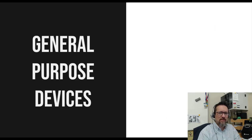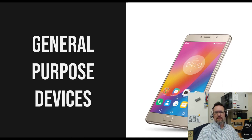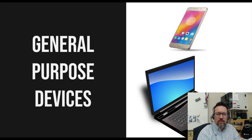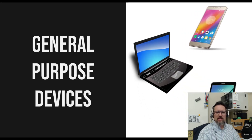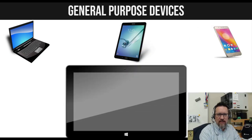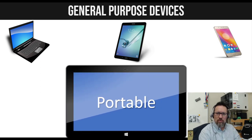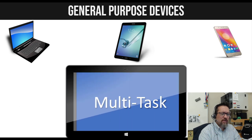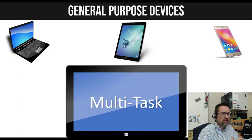What about general purpose devices? A general purpose device is something like a cell phone, a laptop, or a tablet. A general purpose device lets you do lots of different things. Some characteristics of general purpose devices: they are portable and very easy to get around with. They also allow you to multitask — you can do more than one thing at a time, like answering messages while checking emails while listening to a song.